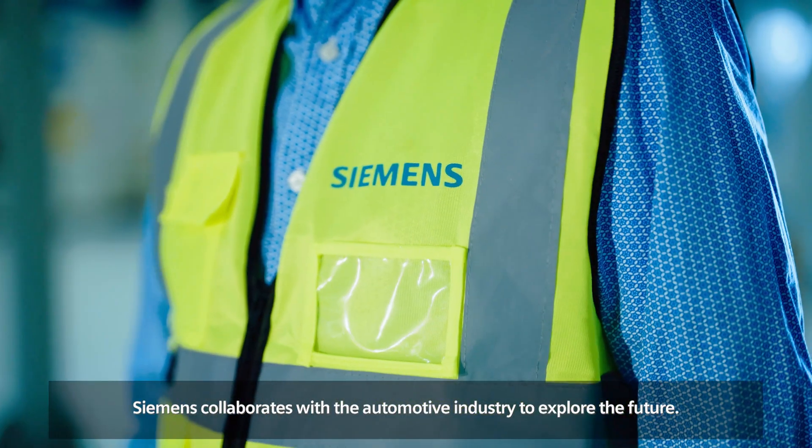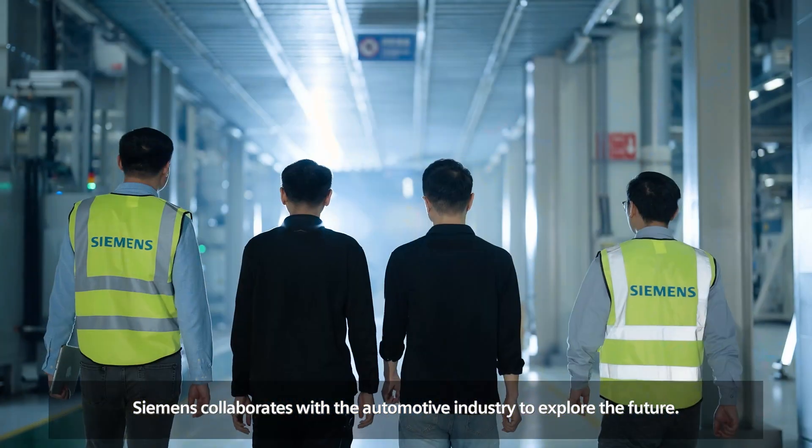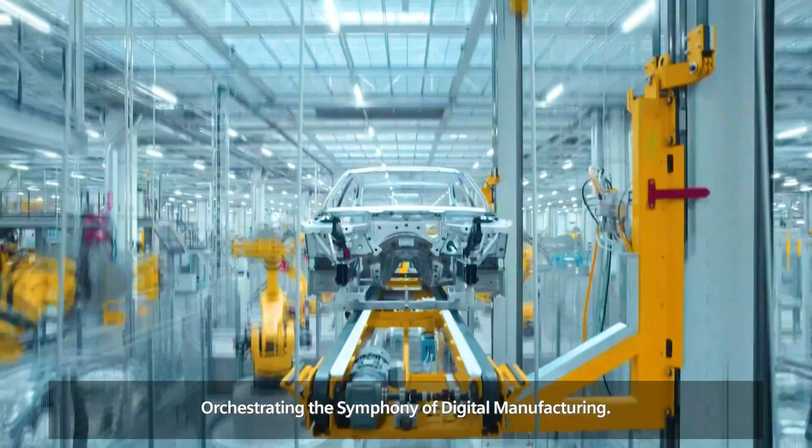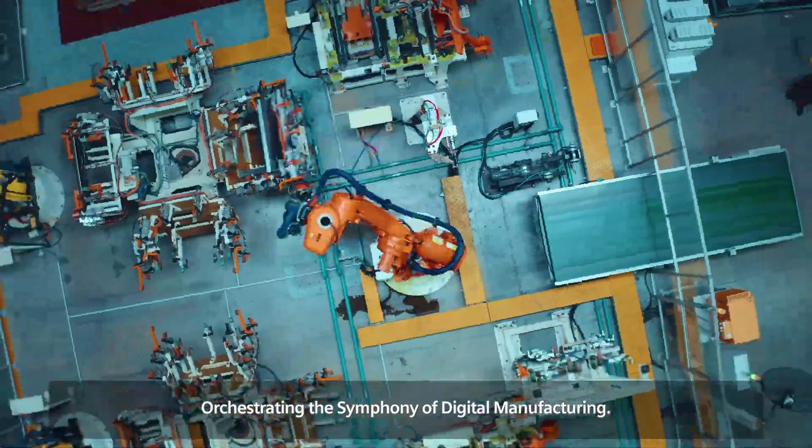M-Center collaborates with the automotive industry to explore the future, enhancing production efficiency through digitalization, orchestrating the symphony of digital manufacturing.